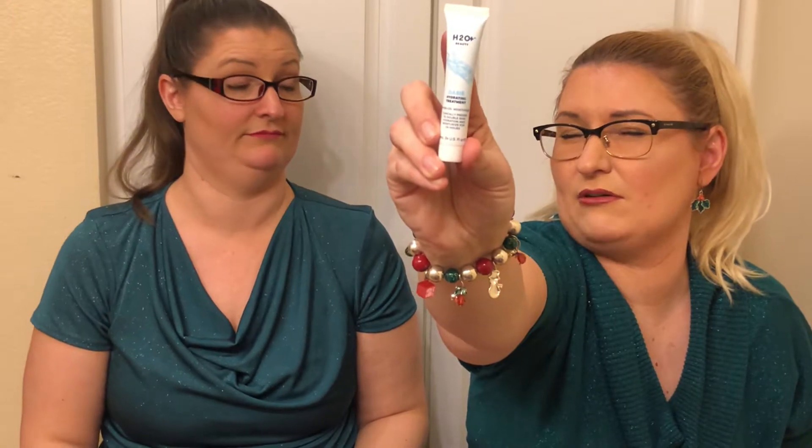This is the H2O Plus Beauty Oasis Hydrating Treatment Water Gel Moisturizer. Clinically proven to double skin hydration and moisturize for 24 hours. I don't think you got that in yours. I don't recall getting that. Hopefully you guys can see that.